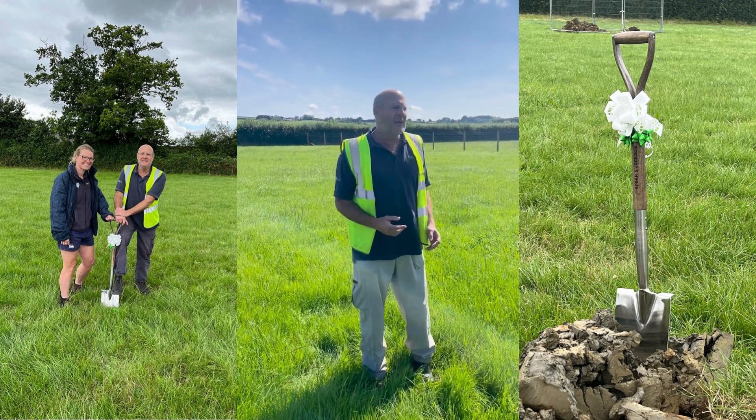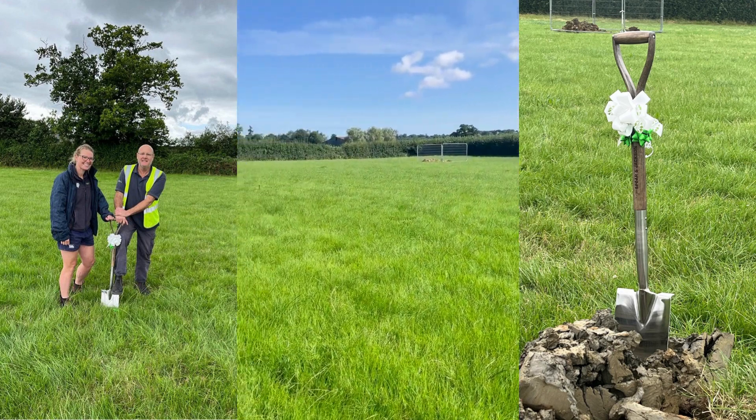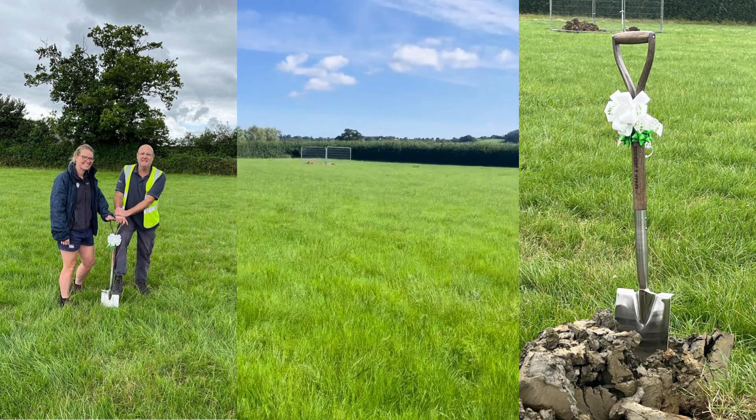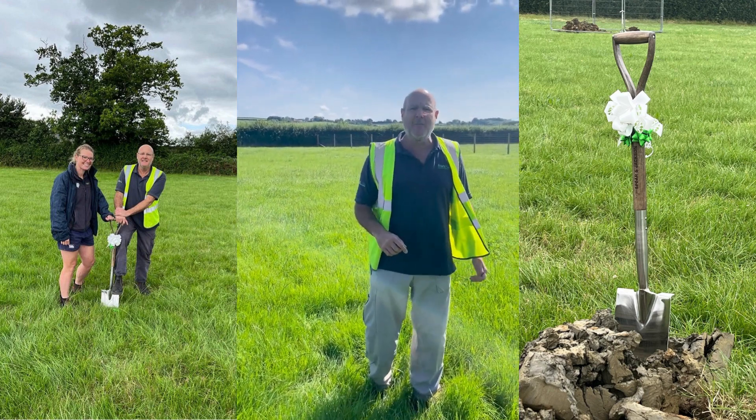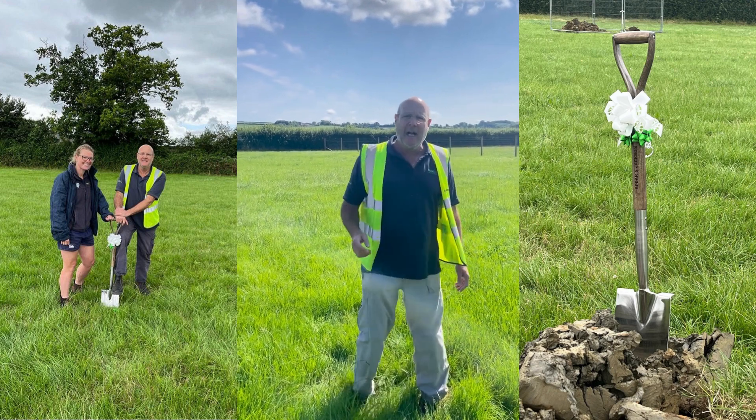So far what we've done is we've dug some trial holes, as you can see, a few holes all along, and the builders were quite happy with the ground and what they found underneath, so that's really good.